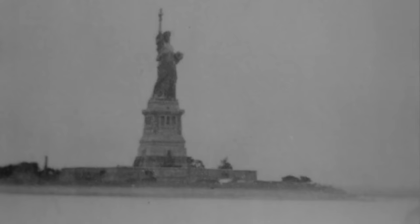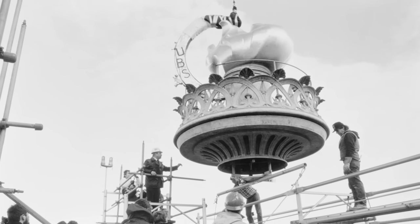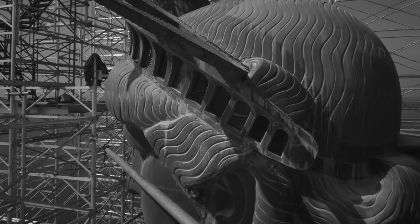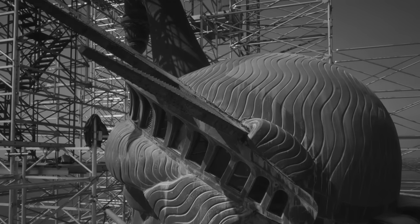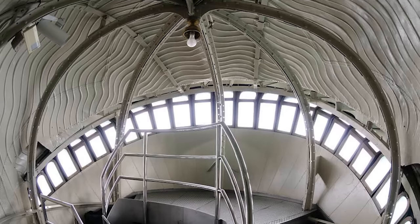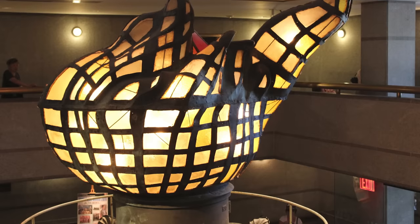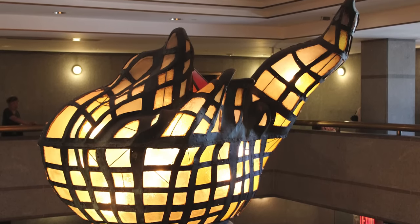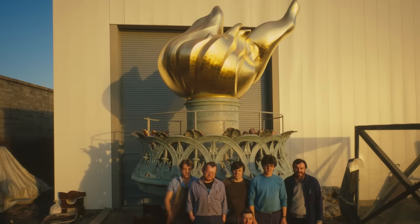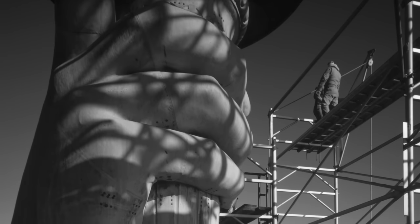The most notable damage occurred to the torch, where the explosion caused the copper flame to bend and the glass windows surrounding it to shatter. Due to the damage sustained, the crown of the Statue of Liberty was also closed to the public in 1916 and remained closed for decades, deemed unsafe due to stability and structural integrity concerns. Ultimately, the torch and other damaged parts underwent extensive restoration efforts, and in the 1980s, the original torch was replaced with a replica resembling the original design.